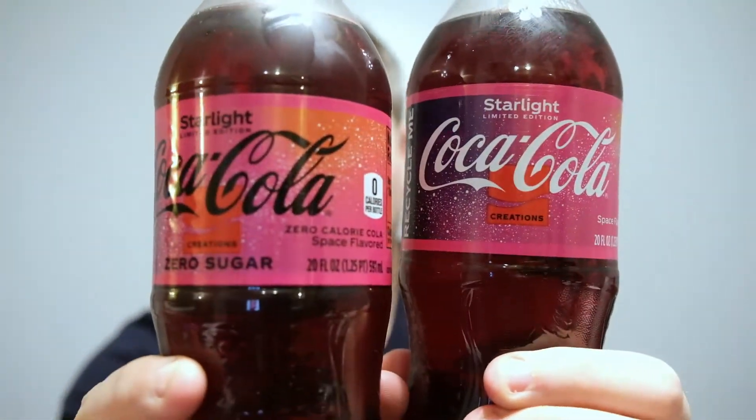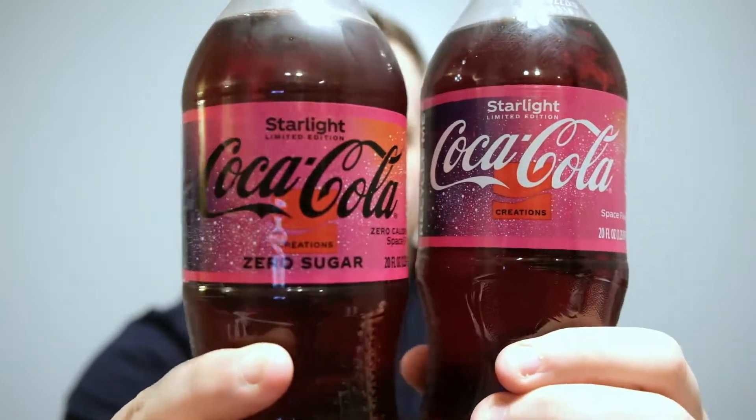Welcome back to Matty Ice Reviews. Tonight we have such an exciting beverage to try. Matty Ice loves Coca-Cola, and in 2022, a new flavor from Coca-Cola was announced. It's been quite a while since they've really done a new flavor that I've been excited for. I bought the regular version and the zero version to see if there are any differences. Tonight's sodas will be Coca-Cola Starlight and Coca-Cola Starlight Zero.